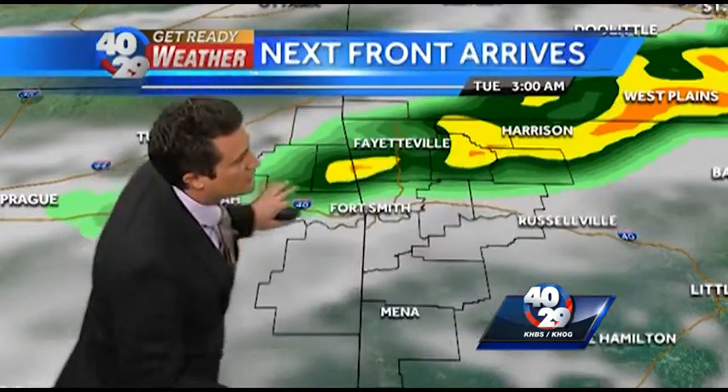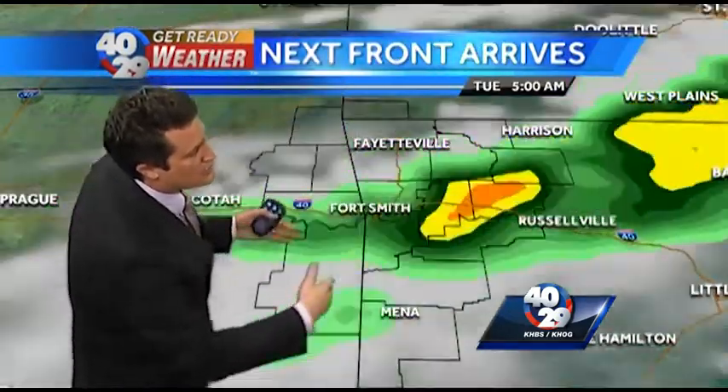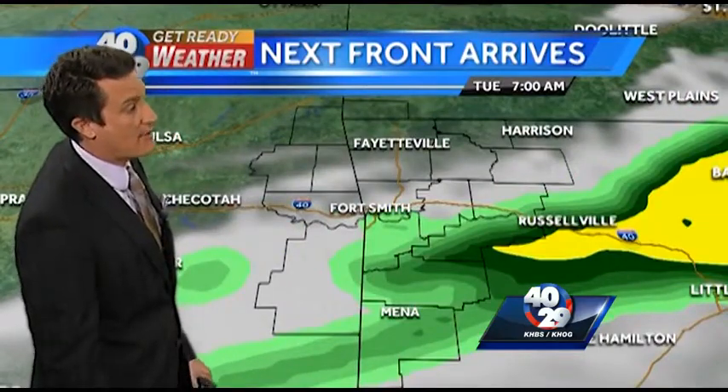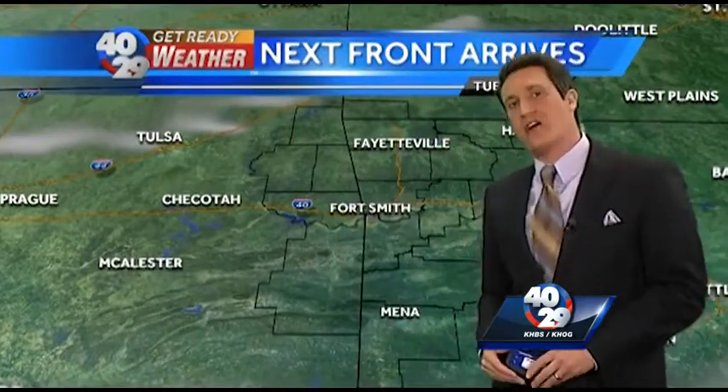Here's 3 o'clock in the morning. Look at some of that rain moving across northwest Arkansas into the River Valley for the morning commute right around 7 AM. And then it should be clearing out. However, behind that front those temperatures will be dropping, with highs on Tuesday into the 60s.